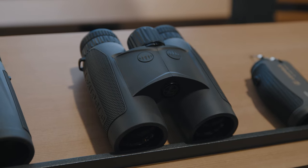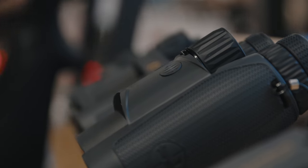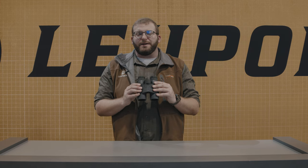To start, it's a standard 10x42 — we went with the most popular binocular configuration in the world. What you're getting with this is a rangefinder capable of hitting 2,600 yards on reflective targets, 1,600 yards on trees, and 1,100 yards on deer-sized game.